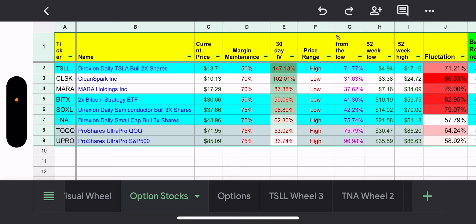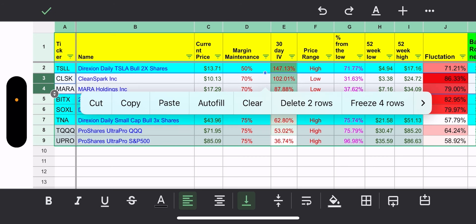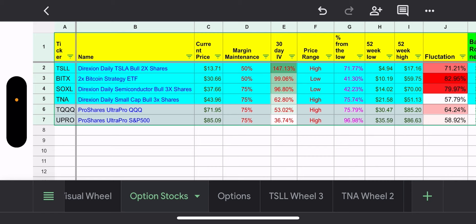I typically show my watch list. I trade TSLL, BITEX, SOXL, and TNA on a regular basis. This week I was not able to sell puts on BITEX because it was way too green. CLSK and MARA are just there in case, but I'm probably going to delete them — actually I'll do it now. I don't really want to trade them. I'd rather overpay for TQQQ and UPRO than trade those.